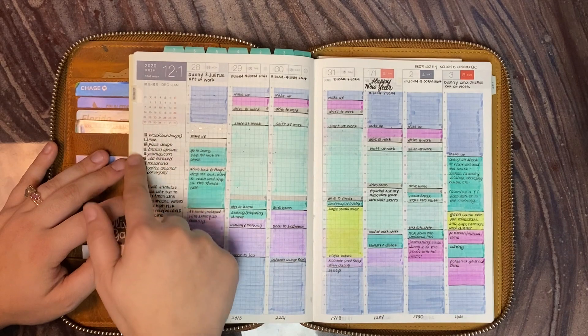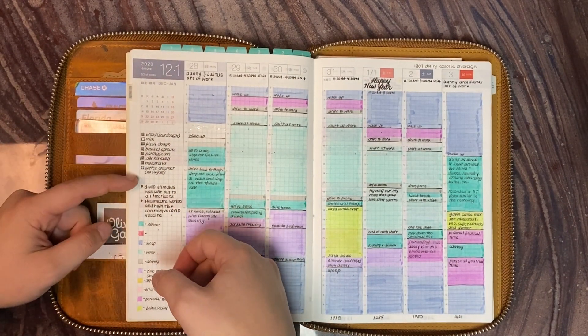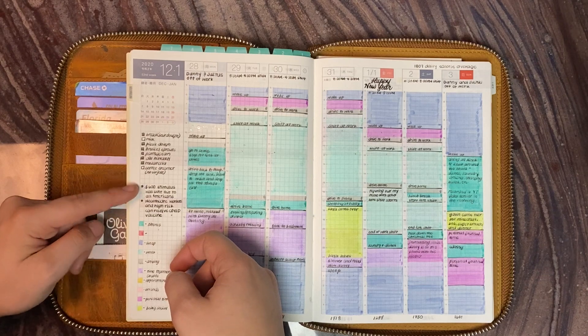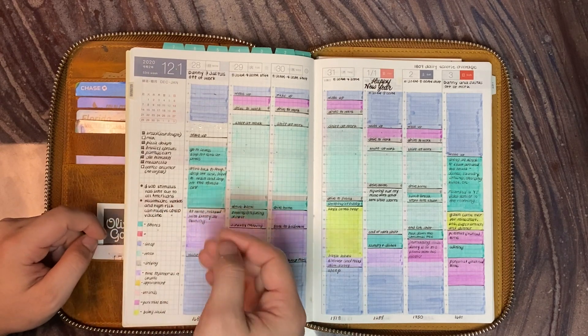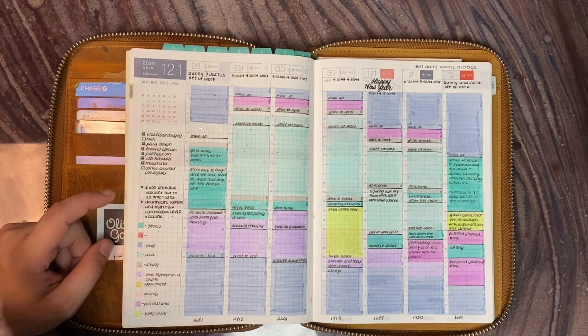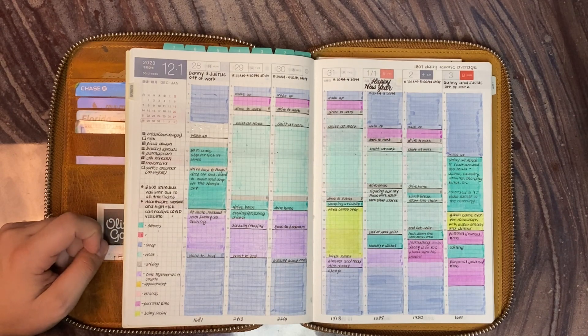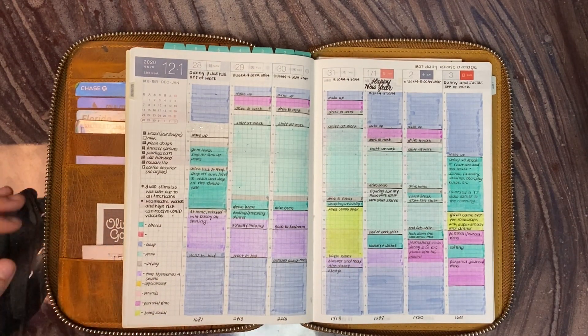I've been using this little side here to do grocery lists. This week I had already planned it, so I have little bullet points of things that happened rather than my to-do's — but usually that goes here. And then my color code so that I can remind myself of colors I don't remember, or categorize things better and have a reference key, if you will.